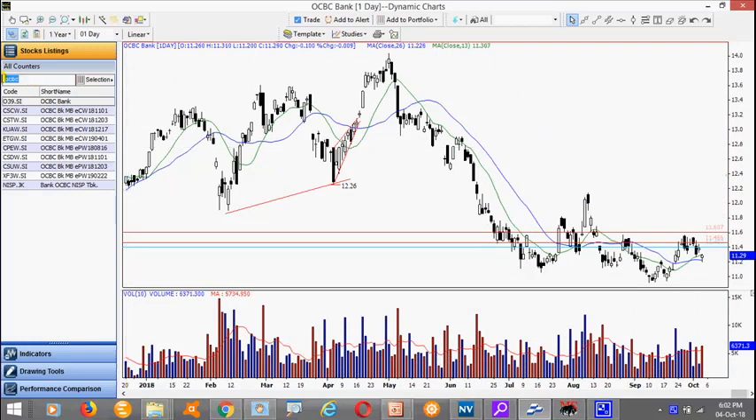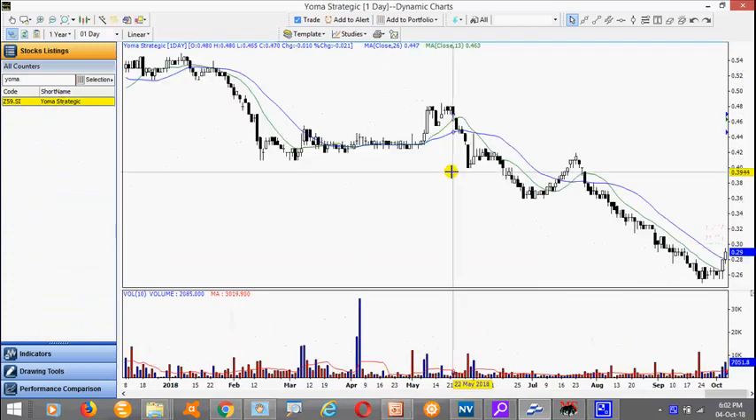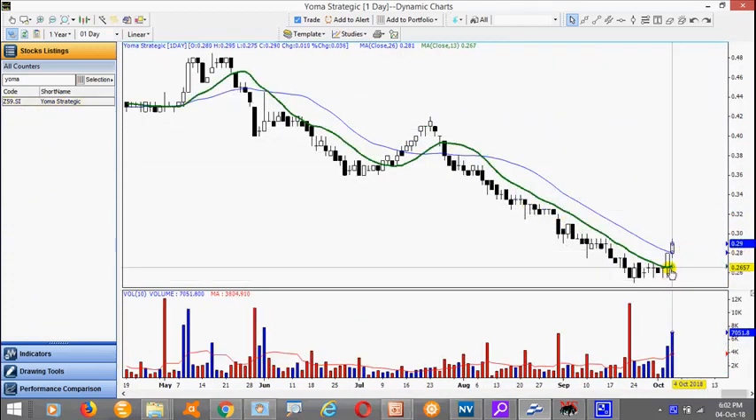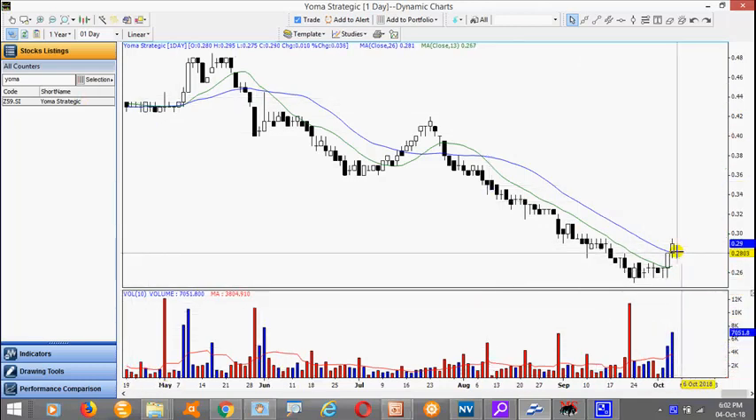Now looking at the weak stocks — some of them have turned up. So it is difficult to actually initiate a short right now. If you take a look at Yong Nam for example, this was a stock that was severely sold down. You notice that it may start to actually move up with increased volume. So again, this weak stock has started to move up.